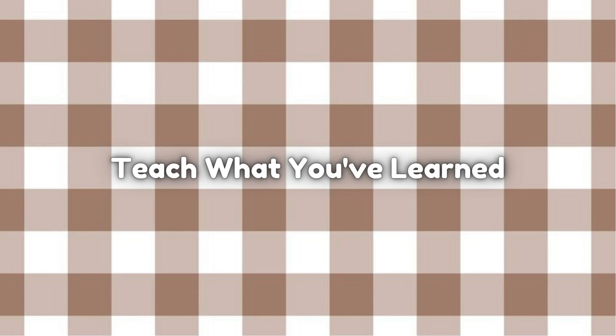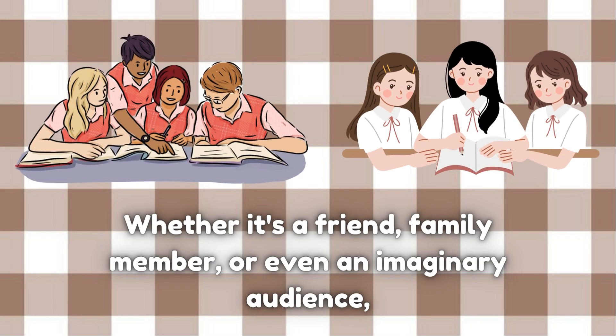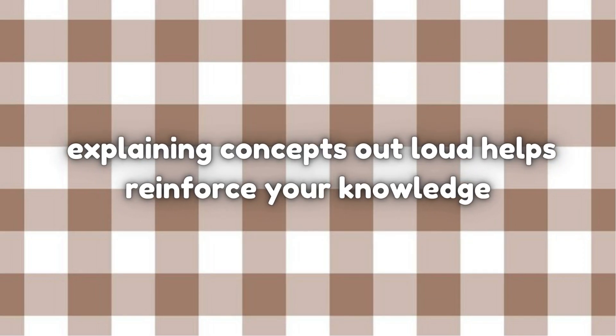One of the best ways to solidify your understanding of a topic is by teaching it to someone else. Whether it's a friend, family member, or even an imaginary audience, explaining concepts out loud helps reinforce your knowledge.